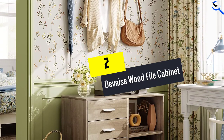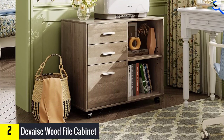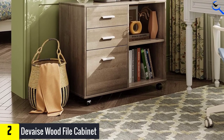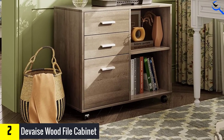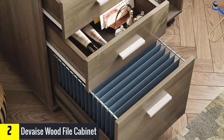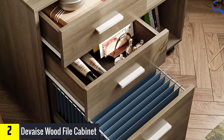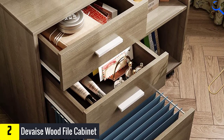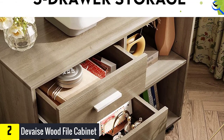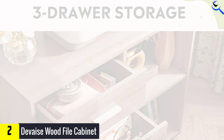At number 2, we have the Devaise Wood File Cabinet. The Devaise 3-drawer wood file cabinet comes with open storage spaces, file drawers, and a storage cabinet. It is designed to help your home office machines, papers, files, and other supplies stay organized. This filing cabinet has two small top drawers, a large bottom drawer, and a large desktop to hold your printer and scanner. At 32 by 16 by 26 inches, it only weighs 56.3 pounds.